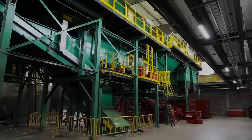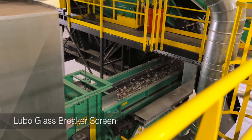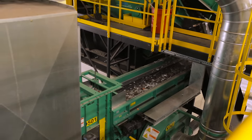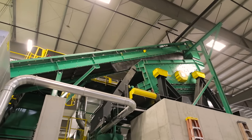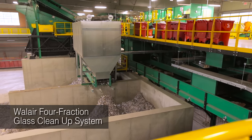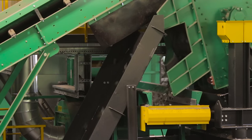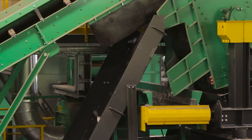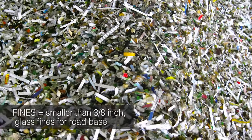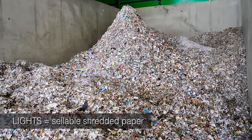The smaller material that falls through drops onto a glass breaker fine screen to break and remove the glass and other 2-inch minus-sized material from the stream. The broken glass moves to a glass cleanup system for further separation to make it clean and sellable. The system screens material into four fractions: oversized, fines, heavies, and lights.